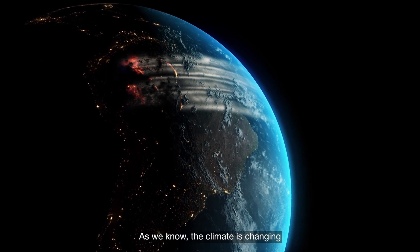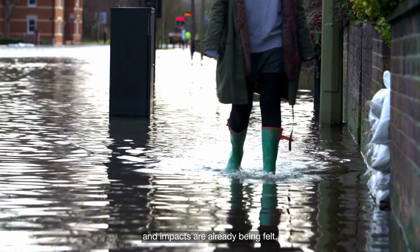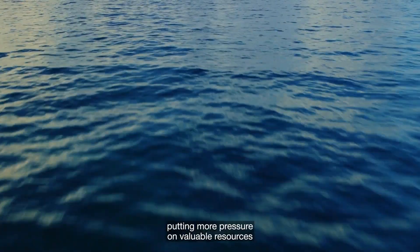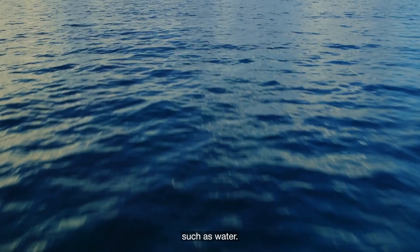As we know, the climate is changing and impacts are already being felt. Droughts and heat waves are predicted to increase, putting more pressure on valuable resources such as water.